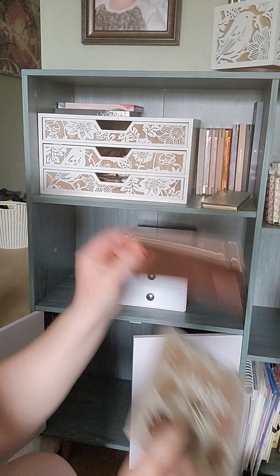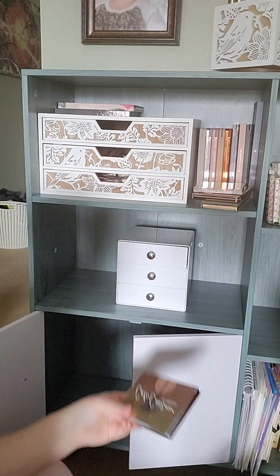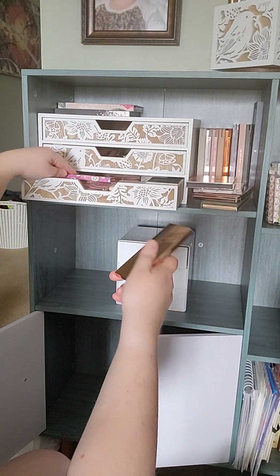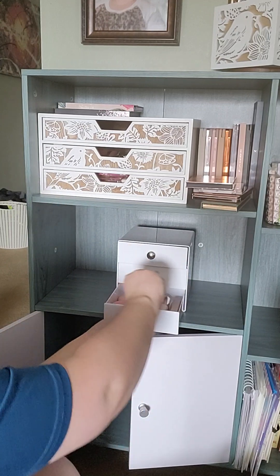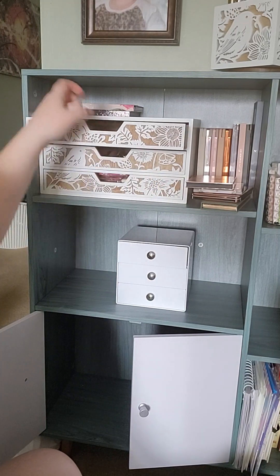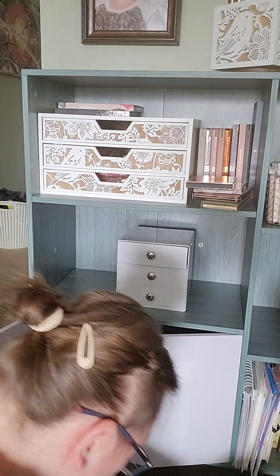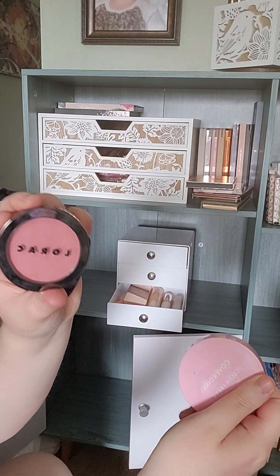Two more eyeshadow palettes - I will get those put into that basket in a minute. Base palette. Blush, bronzer, and contour - will these fit in here? Nope. Well, that one does so I'll put this one down here. Singular ColourPop eyeshadow will go up here. Bronzer, face powder, blush - I'm just going to put these in here.